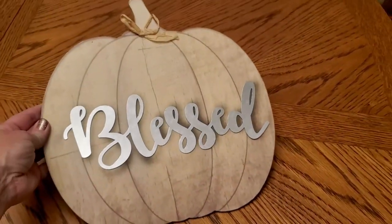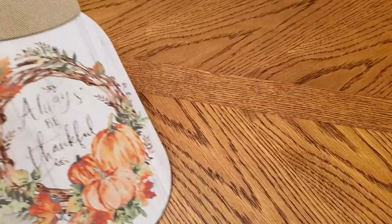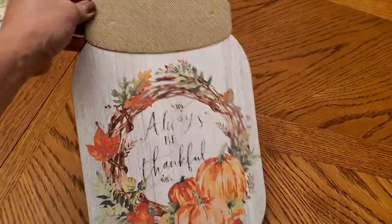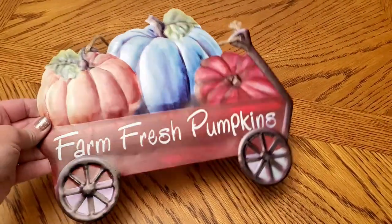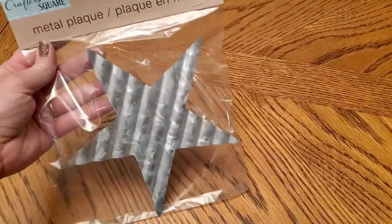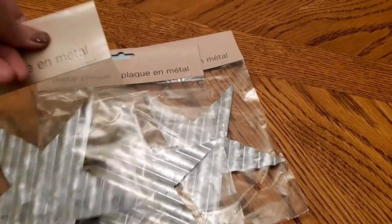I grabbed this sign that has the galvanized 'Blessed' word on it — they had several different words, I think 'Thankful' and 'Grateful.' Then I grabbed one of these mason jar shaped signs; the design on this one was really pretty. And I was happy to find this little metal sign — a little wagon that says 'Farm Fresh Pumpkins'; I thought that was really cute. These aren't really fall, but they had these galvanized stars that will be great for Christmas crafts or even patriotic holidays, so I picked up some of those.